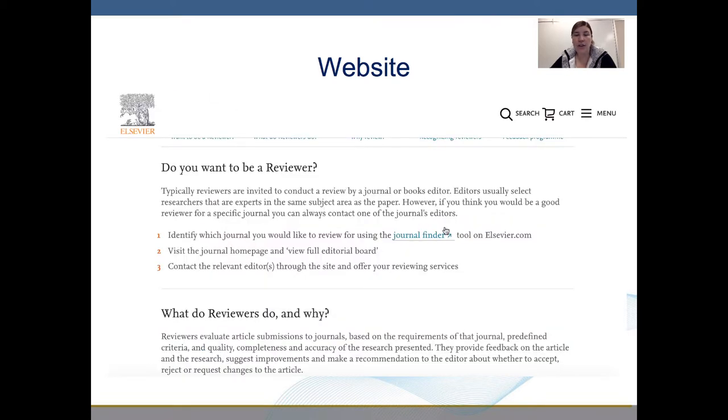This link is especially helpful. I can visit that journal's homepage and view the full editorial board and contact the relevant editor.